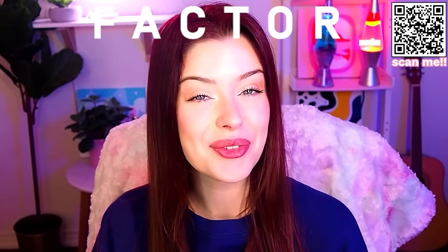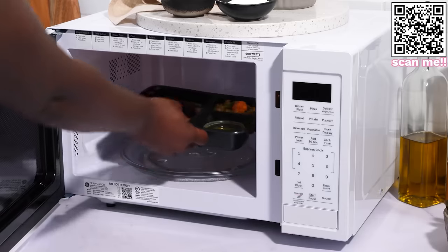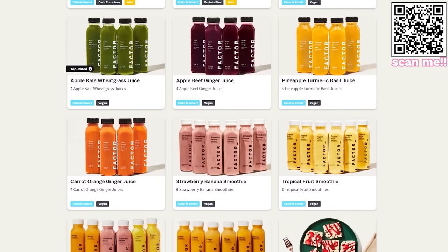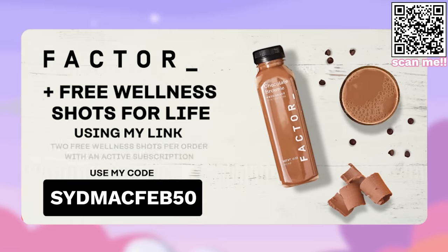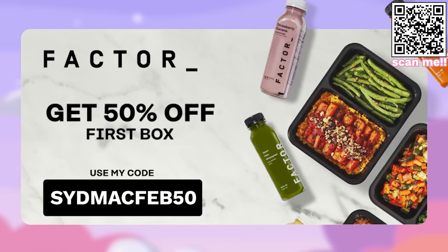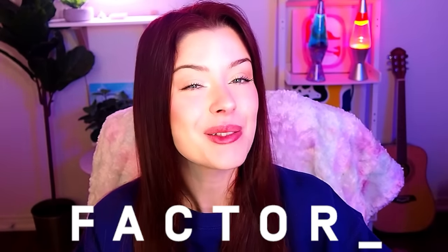This video is sponsored by Factor 75. Factor 75 is a subscription-based service that delivers chef-quality, pre-made meals right to your doorstep. You can cut out the stress of meal planning, grocery shopping, and cleaning by enjoying their delicious meals that come together in minutes. Plus, they're now offering two free wellness shots with every order while your subscription is active. With their hassle-free meals, you can make sure you have something quick and nutritious on hand. They have so many options including keto, low-calorie, vegan, or vegetarian recipes, and also smoothies, which are my personal favorite. Meal plans range from 4 to 18 meals per week. Use my code SIDMACFEB50 to get 50% off your first Factor 75 box and receive two free wellness shots per order while your subscription is active.